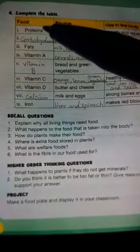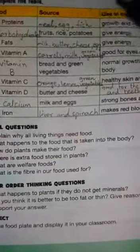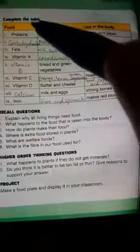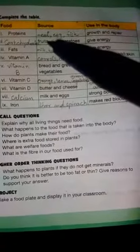First food is proteins. Its source is meat, egg, fish, and use in the body is growth and repair. Second food is carbohydrates and its source is fruits.